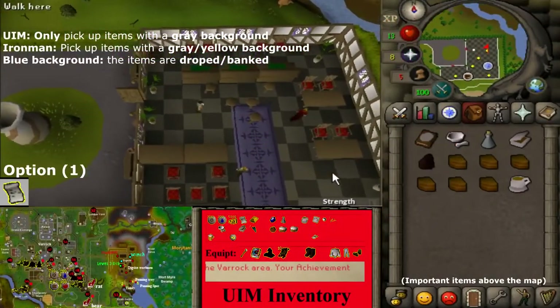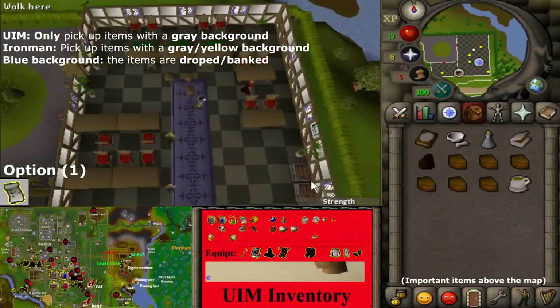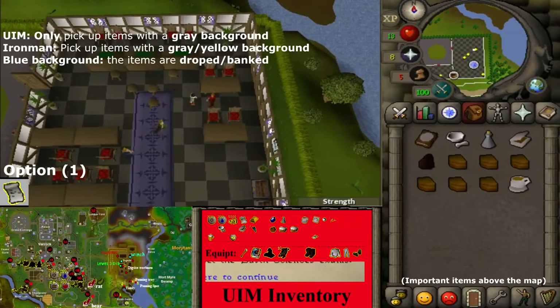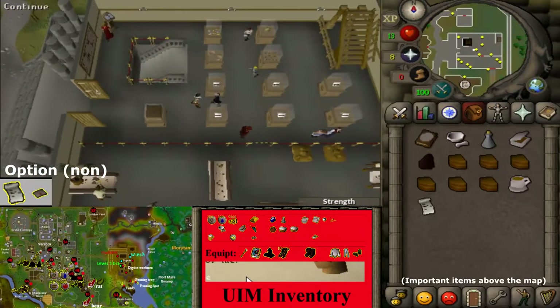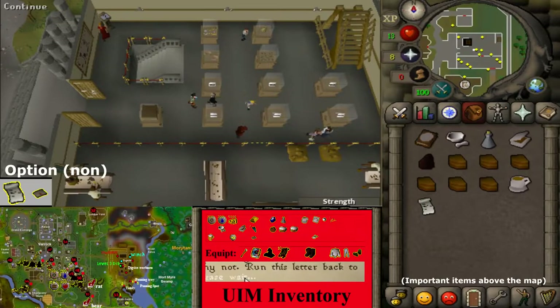Head to location 53, the Exam Center. Talk to the Examiner and select option 1. Then head to location 54, the Varrock Museum, talk to Curator Haig Halen, and finish the conversation.